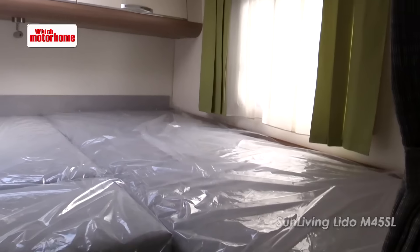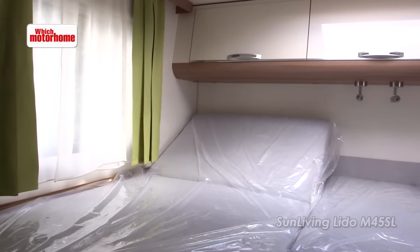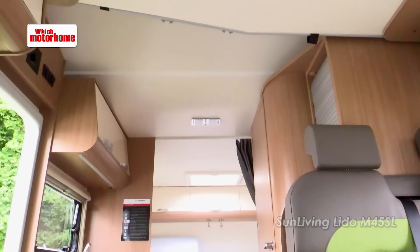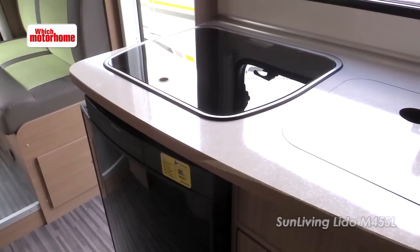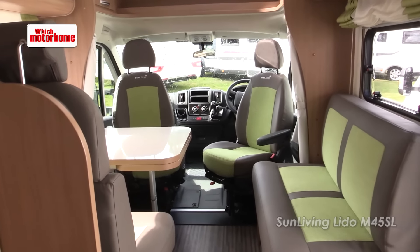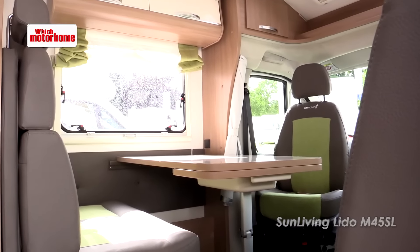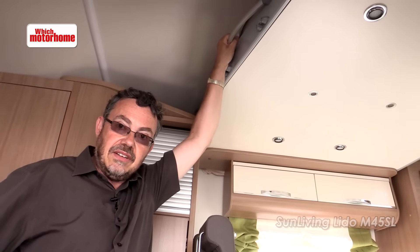This is the Lido M45 SL and what a cracking van it is. It's got a massive bedroom area at the back which you could use as twin singles or a double. You even get the tip-up headrest-type ends to the beds that you'd expect on much more expensive motorhomes. The kitchen doesn't have an oven and grill but I'm sure your dealer will fit that for a little bit extra. And look at the lounge area — it's a really good size for a continental motorhome and it's got a second bed area: a drop-down double that comes down over that lounge.